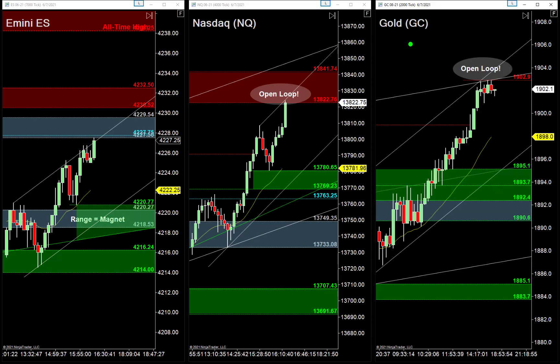Gold is fluttering higher right now on low volume. I'll talk about why that's important and how to trade it. There are a couple different variations of the short squeeze I'll be watching in Gold. I'd love to buy pullbacks on Nasdaq and Gold tomorrow. I wouldn't be opposed to a reversal but we'd have to be careful given the momentum going higher.